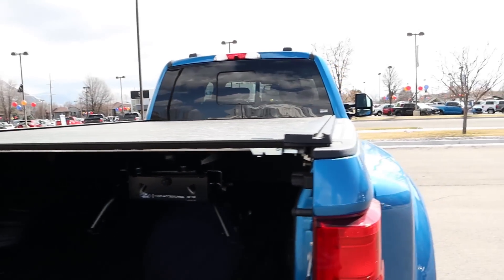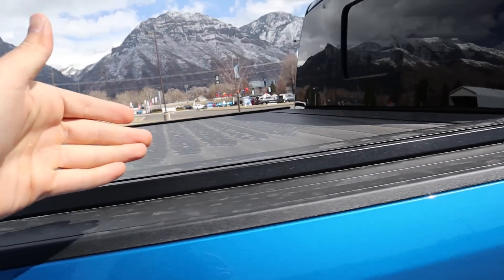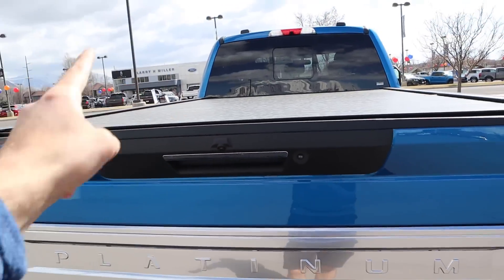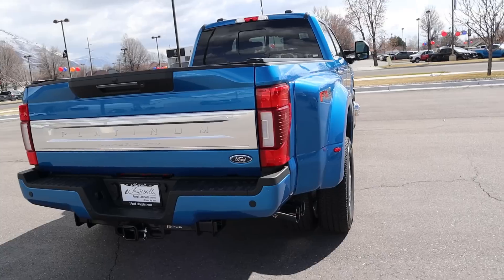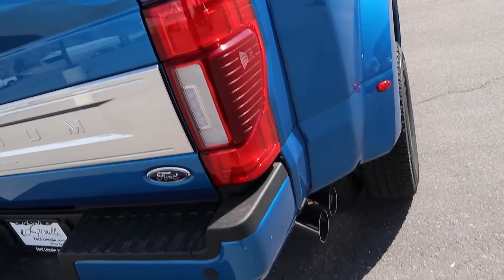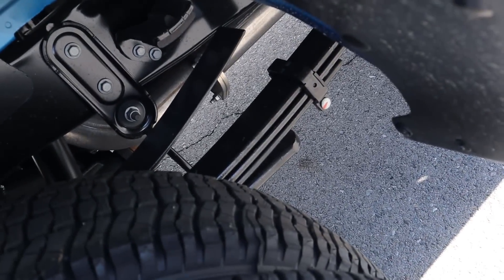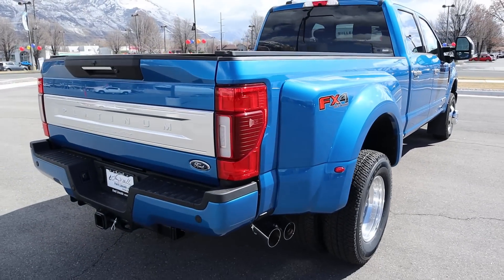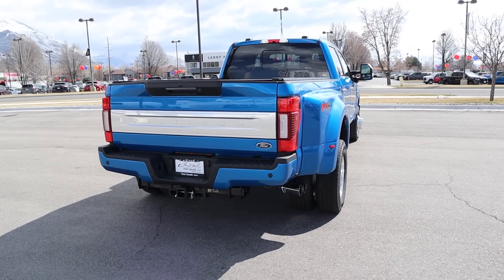This one also has a tonneau cover from the factory. It's got the long bed, obviously, because it's a dually, so it's like the biggest tonneau cover I've ever seen in my life. Payload is 3,900 pounds. Finishing up the rear, you've got the giant Platinum plaque on the back, LED lights on the side with the exhaust tip sticking out. Notice the size of the leaf springs on the heavy duty — pretty crazy. It's got the FX4 package, those shocks, and parking sensors on the bottom of the bumper.